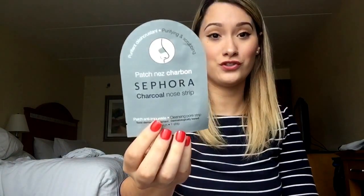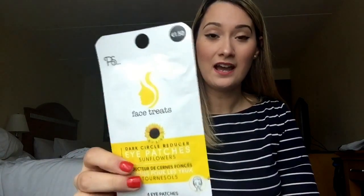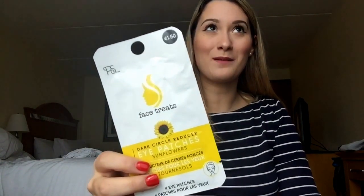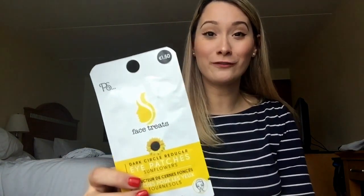I carry a Sephora charcoal nose strip I got in Paris — I saw it on my Paris vlog but haven't tried it yet. I also have dark circle eye patches I got in Madrid at Primark. Primark is like a Forever 21 slash Target mixed together; it's very affordable — this was a euro fifty. I haven't tried them yet but I like to try products on layovers.